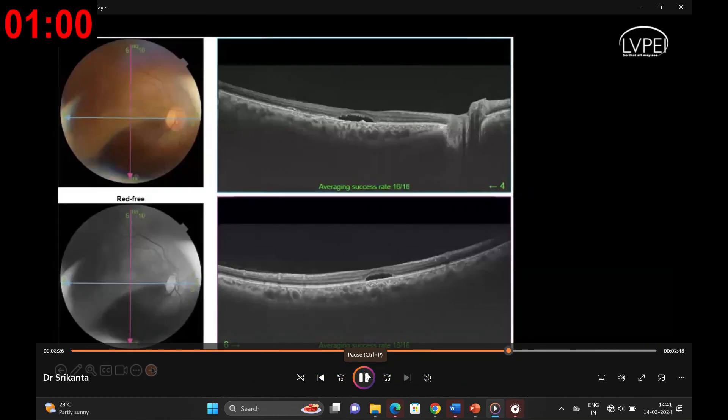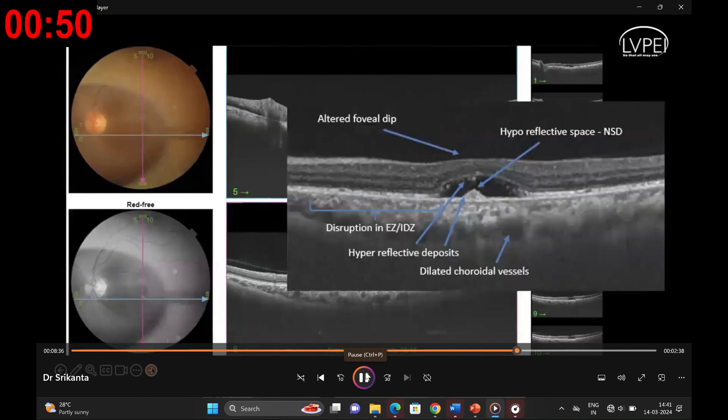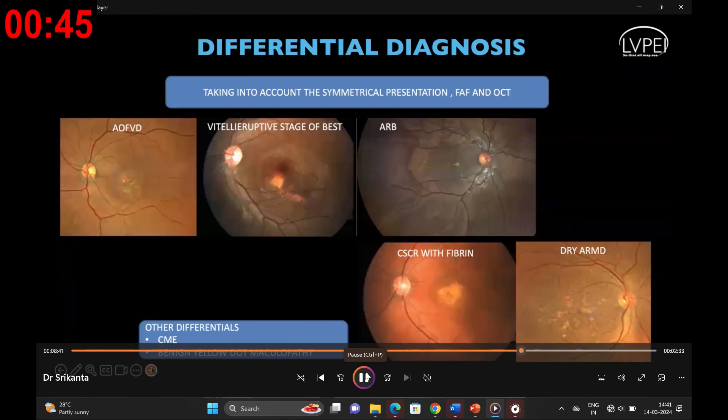OCT revealed subretinal fluid, hyperreflective deposits over the retinal pigment epithelium, and disruption of the ellipsoid zone complex in bilateral eyes. Considering these findings, a comprehensive differential diagnosis was contemplated, including adult-onset foveomacular vitelliform dystrophy, vitelliform stage of Best vitelliform macular dystrophy, dry age-related macular degeneration, autosomal recessive bestrophinopathy as seen in case 1, or a CACD complication or chloroquine-related etiology.